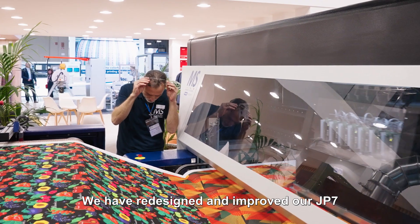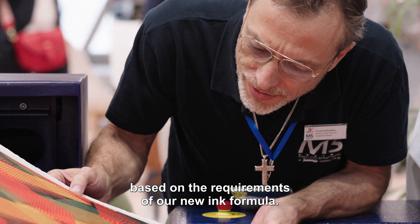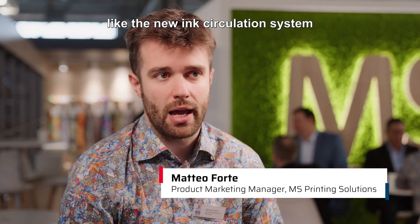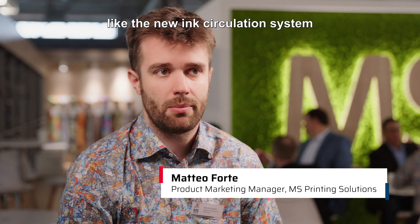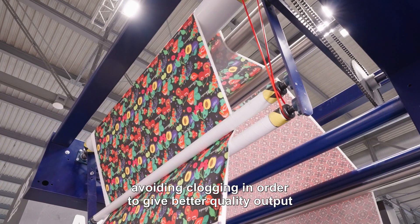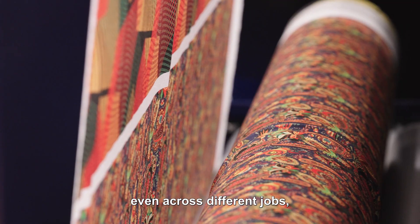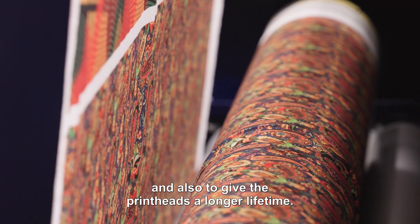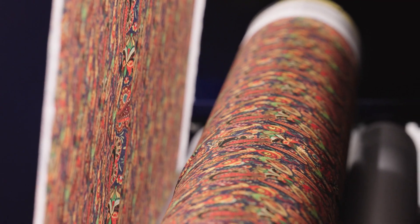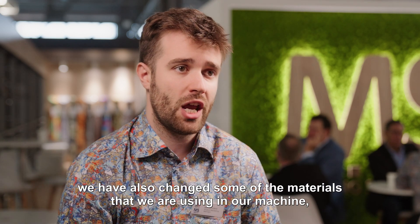We have redesigned and improved our JP7 based on the requirements of our new ink formula. We added new features like the new ink circulation system and the nozzle shooting system, which helps the nozzle stay always active, avoiding clogging, in order to give better quality output even across different jobs and to give the print heads a longer lifetime.